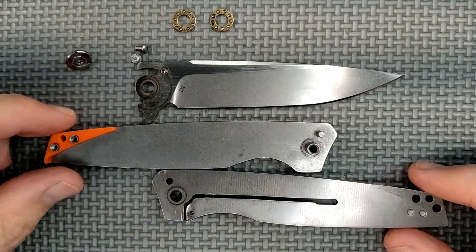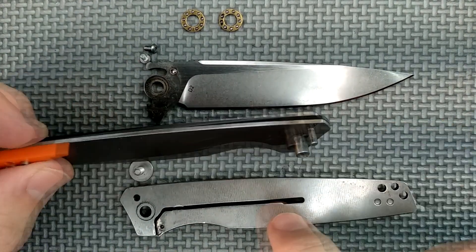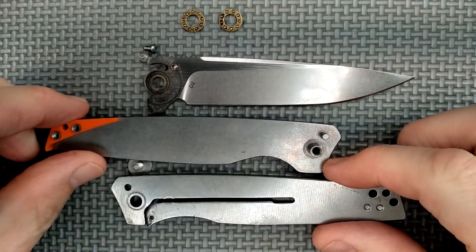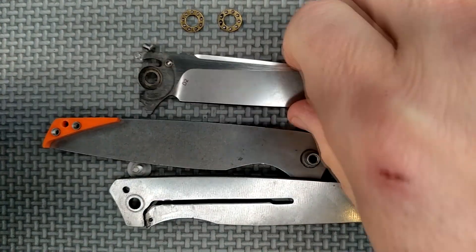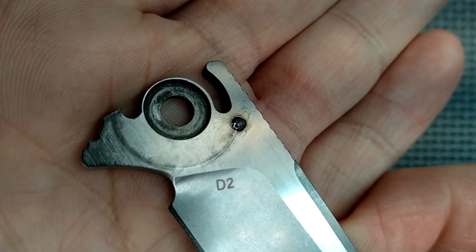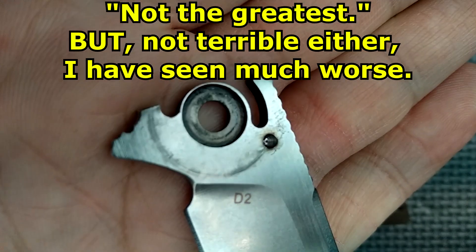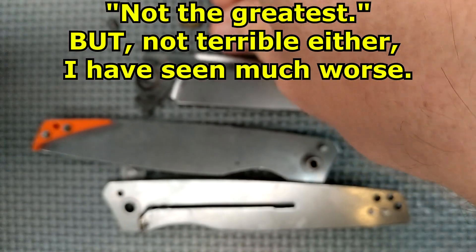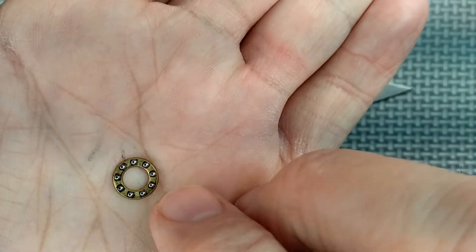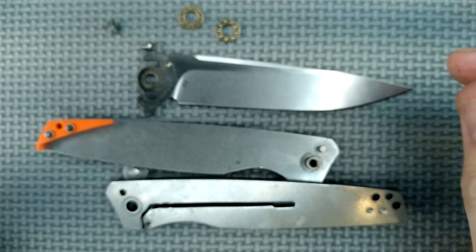Here we go. It was quite easy to take apart, despite the fact that it is just a free-spinning pivot pin. You can see inside here that it's a little bit dirty. We do have steel ball bearings in a bronze cage — which I prefer — it might be brass.